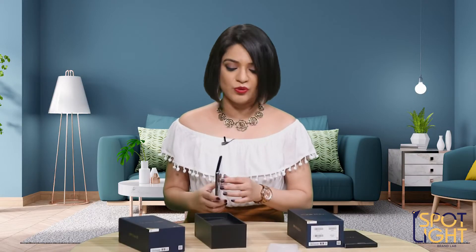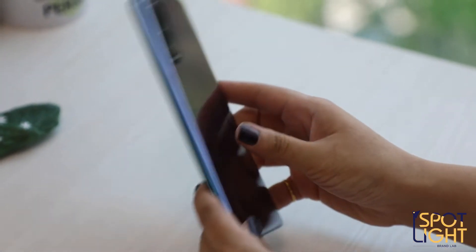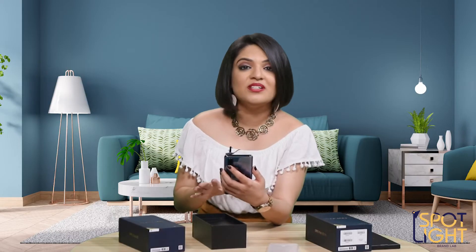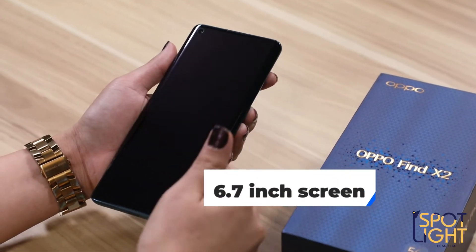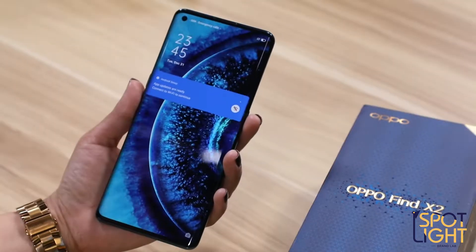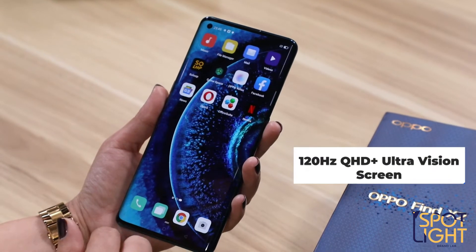Let's talk about the Find X2 first. Doesn't it look beautiful? The feel of the phone is uber premium. We have a variant which is ocean blue and it is also available in black — the color and finish is uber premium. The screen is pretty big and comes with impressive waterfall edges on the front and laser-engraved ceramic on the back. The 120Hz QHD Plus Ultra Vision screen boasts an ultra-high 120Hz refresh rate, and it is Oppo's most colorful and powerful screen to date. Let's see if it holds true to its promise.